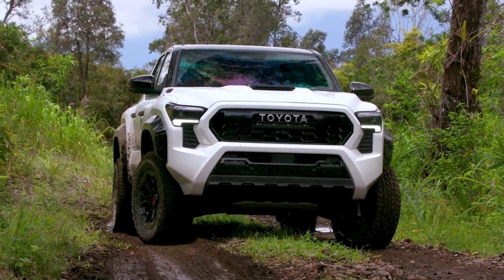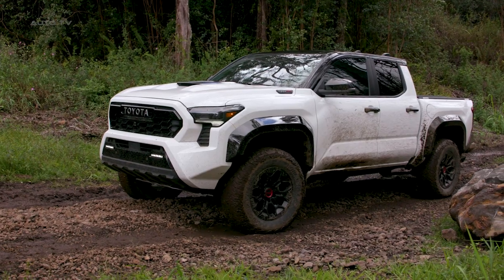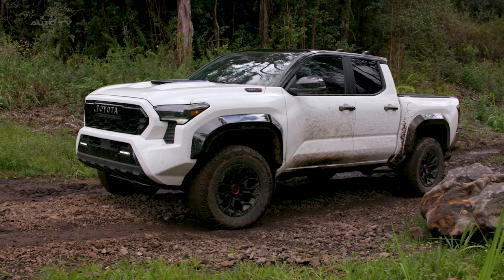A locking rear differential and Bilstein shocks are standard, enhancing off-road capability and providing a smooth, stable ride, even on the most challenging terrains.